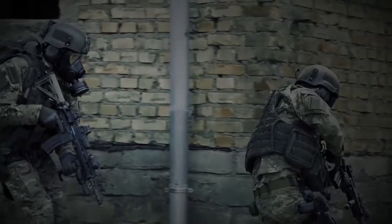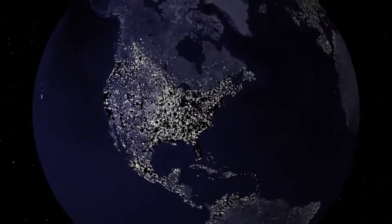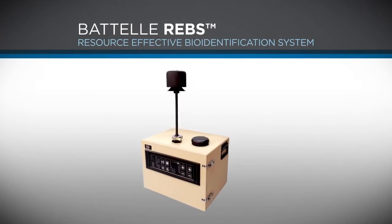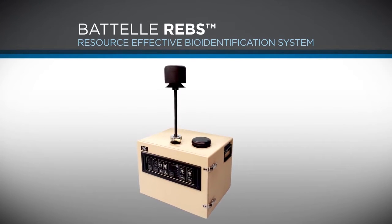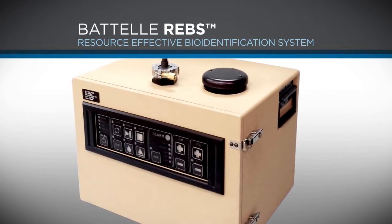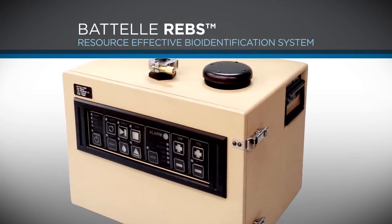Chemical and biological warfare is a primary concern for our military and for those who safeguard the homeland. New technologies are needed to provide greater protection at lower cost. Battelt introduces REBS, the resource-effective bio-identification system — the next generation in detecting, identifying, and enumerating chemical and biological warfare agents.